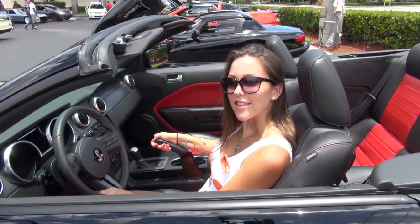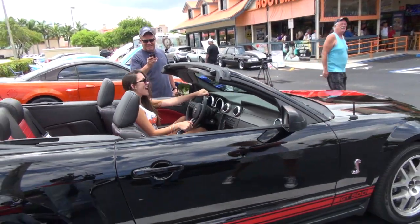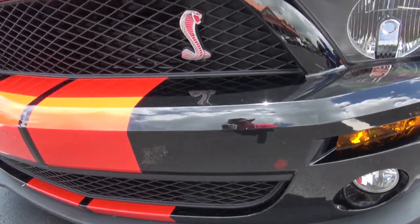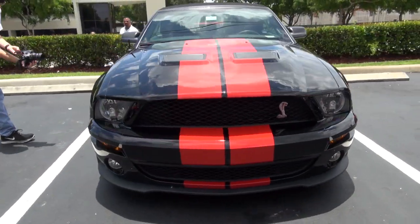My name is Greg from Wellington, Florida. I got a 2008 Shelby GT500 convertible. It's a red stripe package with the red Cobra badges. The car is one of 131 made in the U.S. — in the entire world — in 2008. It's a beautiful car to drive, it's real fast, 540 horsepower.